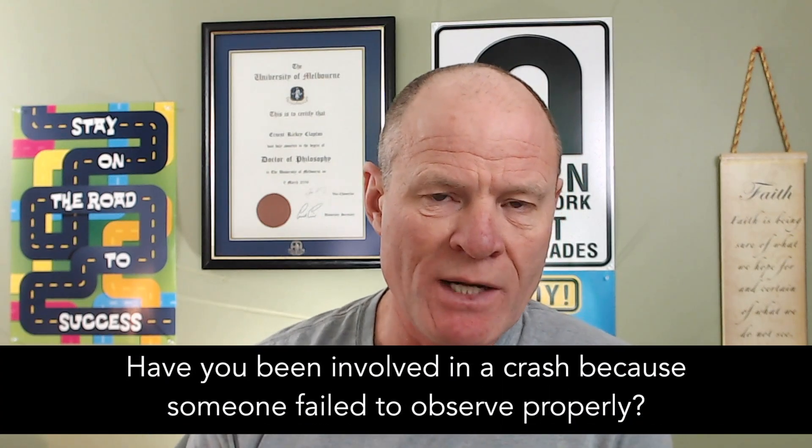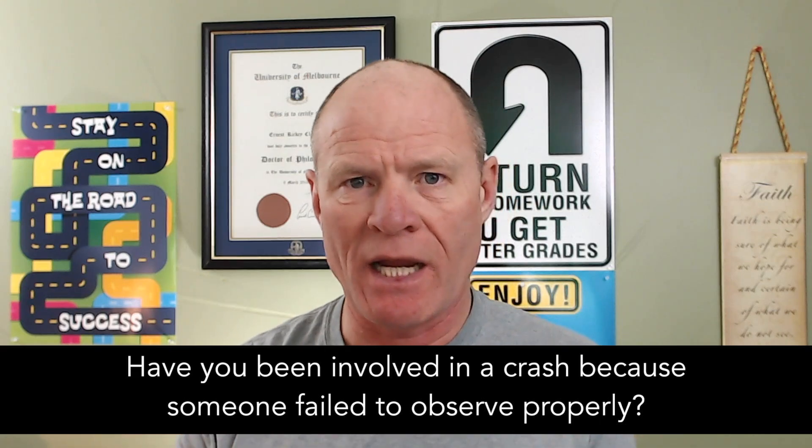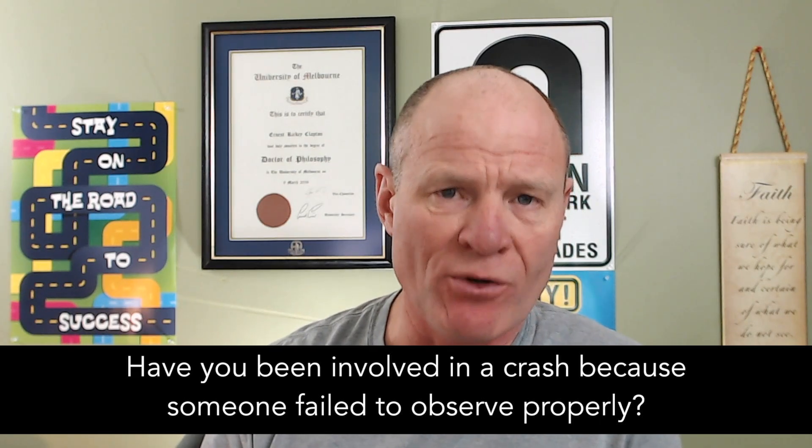Question for my smart drivers: have you been involved in a crash because somebody didn't scan the intersection? Leave a comment down in the comment section. All that helps out the new drivers and the veteran drivers working to be crash free. If you like what you see here, share, subscribe, leave a comment down in the comment section, and hit that thumbs up button.